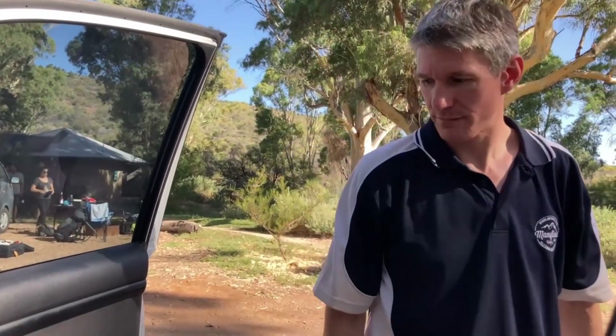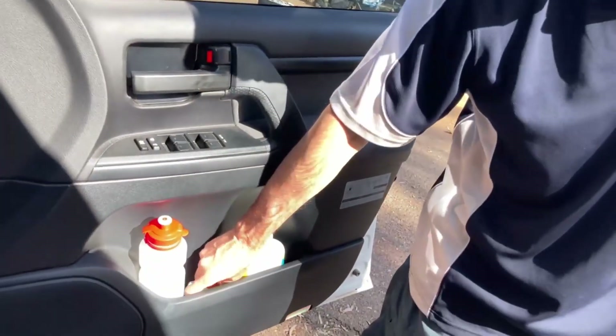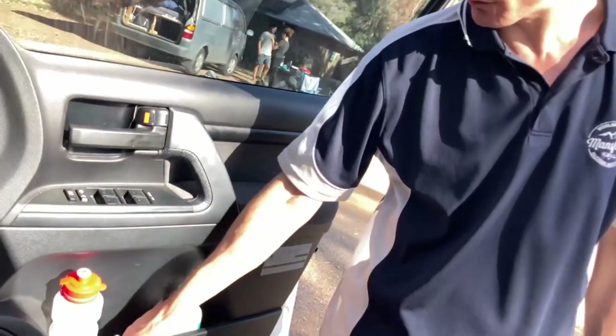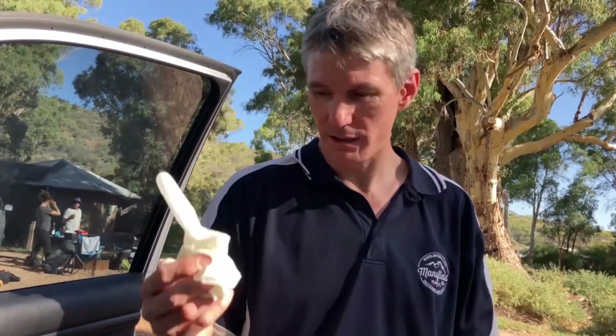I keep a water bottle, sunscreen, and gloves in here. The one thing I hate is walking up to a petrol bowser, pulling off the diesel nozzle, and getting diesel all over your hands. I do wear a glove when I fill up — the wife loves it too because she hates the smell of diesel. Just a few latex gloves on the side there — hot tip from JC.